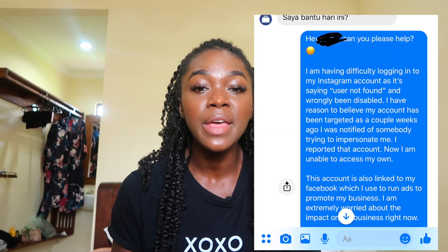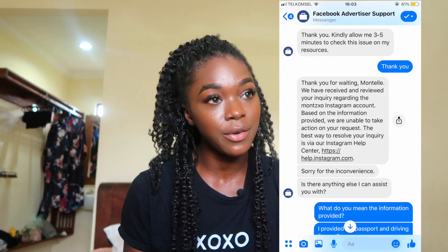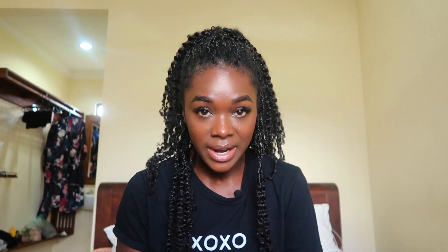Once you get access to support via chat, it normally takes around two minutes to get through to somebody. As soon as you get through, just tell them as briefly and clearly as possible that you cannot access your Instagram account, you're not sure what's happened, and you need assistance. Now I know a lot of you have probably already tried this method and got the answer 'sorry we cannot help you, keep trying.'